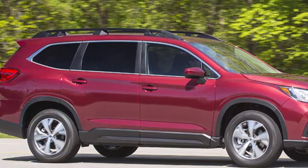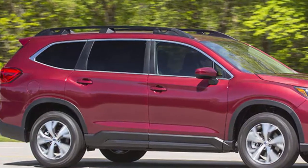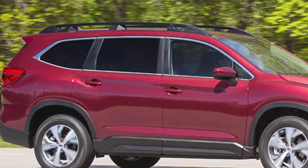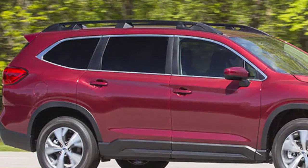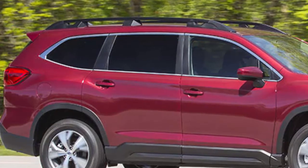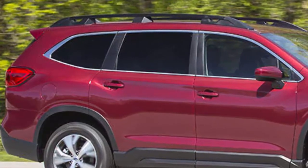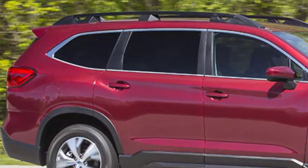The Ascent base and premium are EPA-rated at 23 MPG overall, and the more lavishly equipped, heavier Limited and Touring are rated at 22 MPG overall. The base model can tow 2,000 lbs, and the other trim levels can pull up to 5,000 lbs. The Ascent is offered only in all-wheel drive configuration, typical for Subaru. Drivers can take minor off-road excursions with its 8.7 inches of ground clearance, X mode to bolster traction, and hill-descent mode to help tackle steep slopes.